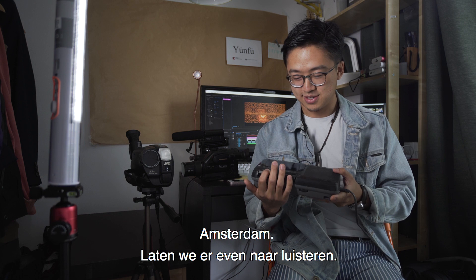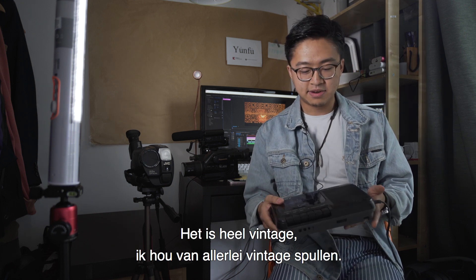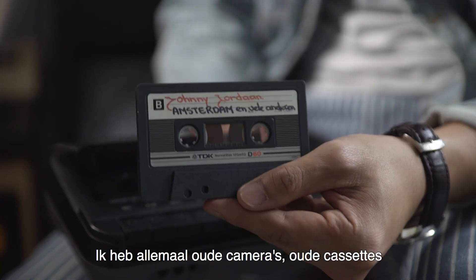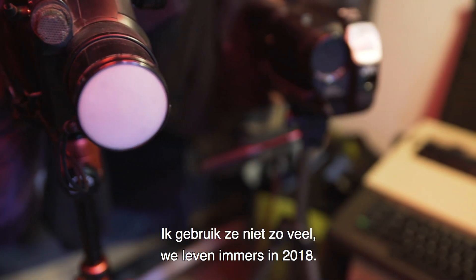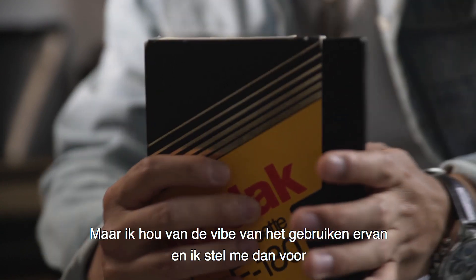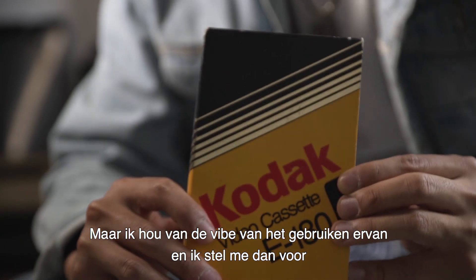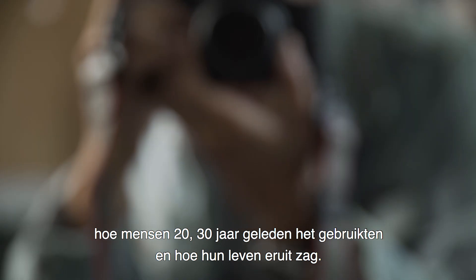And what I have in my hand now is a cassette from Amsterdam. Let's actually listen to it — isn't that funny? It's just very vintage. I like all the vintage stuff: old cameras, old cassettes, and I even have a typewriter. I don't actually use them much because we live in 2018, but I still like the idea of using them and imagining how people lived 20 or 30 years ago and what their life would have been like.